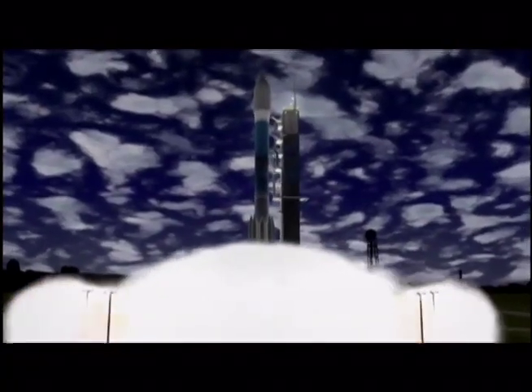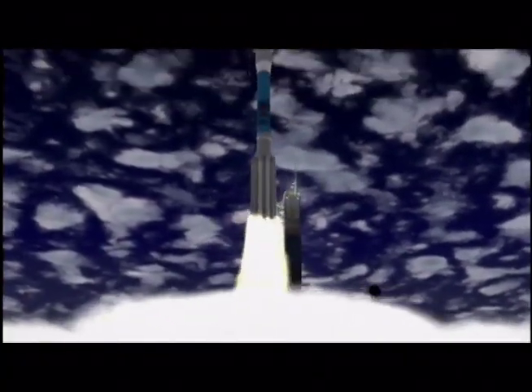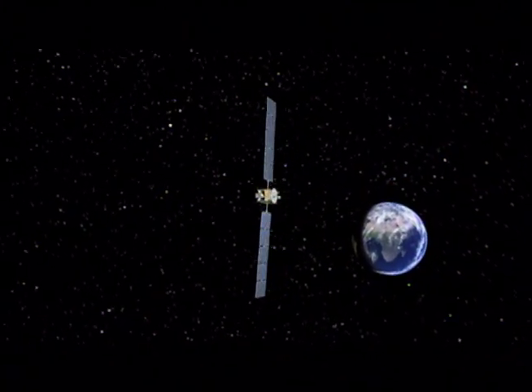It stands poised to leave Earth in a thundering jolt of smoke and flames on NASA's latest mission of understanding.